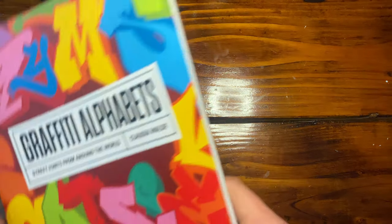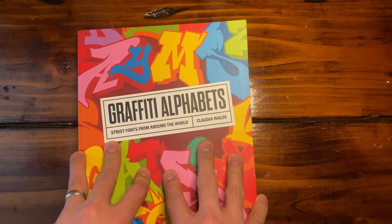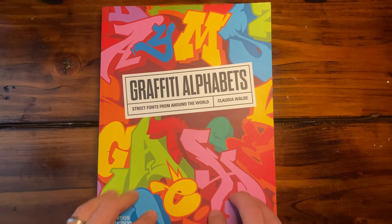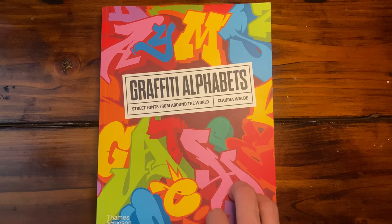All right guys, today we're going to talk about one of my favorite graffiti books, and it is Graffiti Alphabets. I'm going to be breaking down this book and going through several different sections in this video.